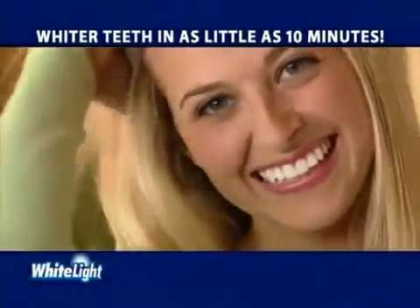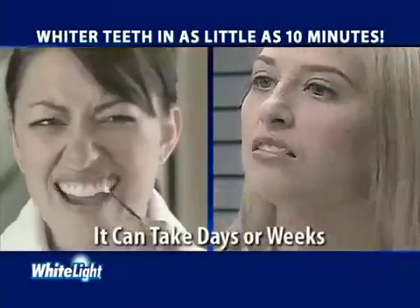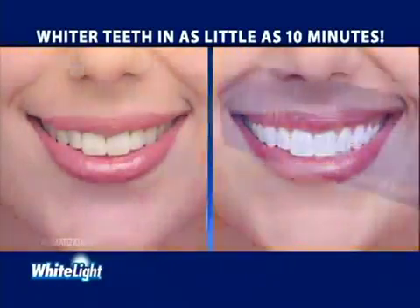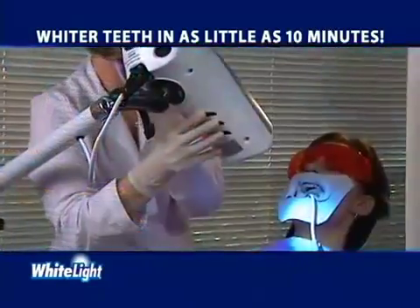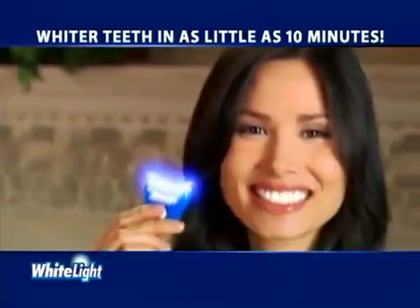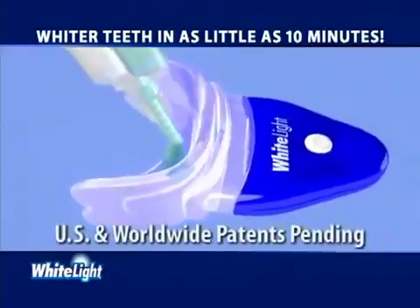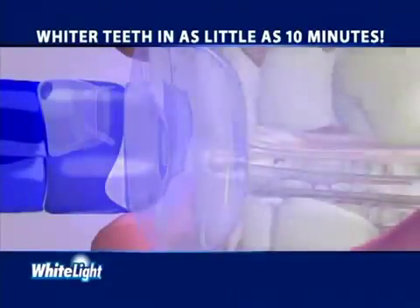It's a fact. Whiter teeth will improve your appearance and can even enhance your lifestyle. But whitening is a hassle — it can take days and some bleaching trays take weeks and can leave your teeth sensitive. Now there's a revolutionary new system that incorporates light technology to whiten your teeth in as little as 10 minutes. It's called White Light and it whitens teeth using the power of light. Light treatment is the latest whitening technique used by dentists, but it requires an appointment and can cost $500. Our unique White Light system works at home in as little as 10 minutes and it's so easy to use. Simply insert the tray, add the light and turn it on.